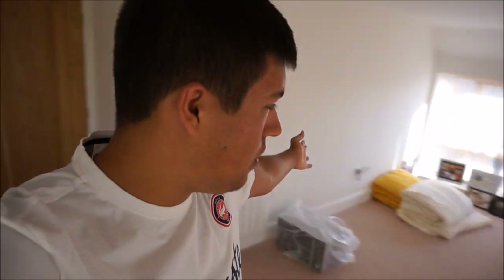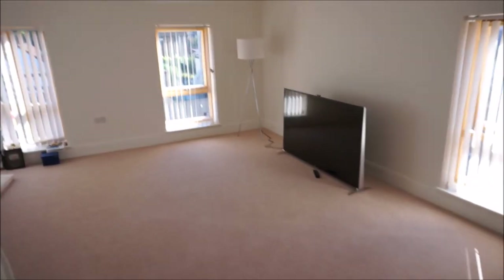Today is the big day where hopefully we'll be getting about three or four pieces of furniture, like the sofas and stuff, because as you can see, this huge space is all empty. We've got the stands for the TV. Oh look, we've got a few new things. Let me take you around.